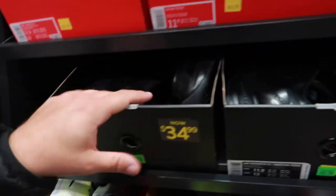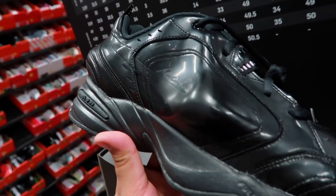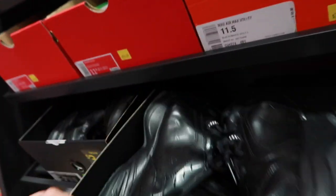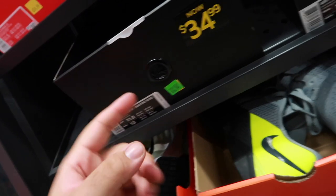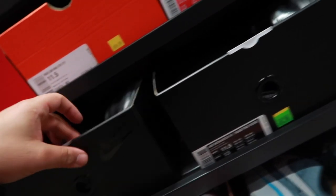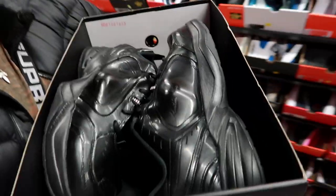Look at that — we got three pairs of Air Monarch for Martin Rose array. Look at the bumps, man. These shoes got the bumps and I love it. So I think I'm gonna pick up all three — size 11 and a half, 13, and women's. That's a nice scoop, $34.99 each. I cleaned them out.